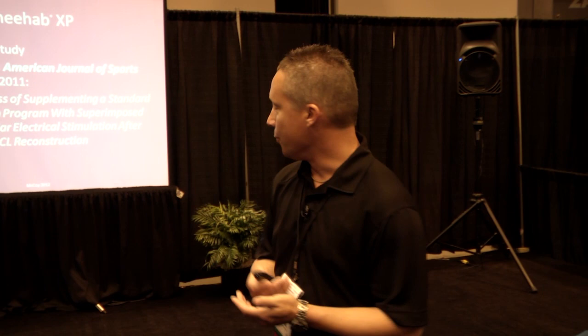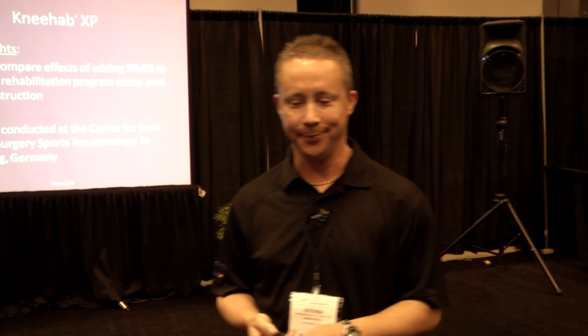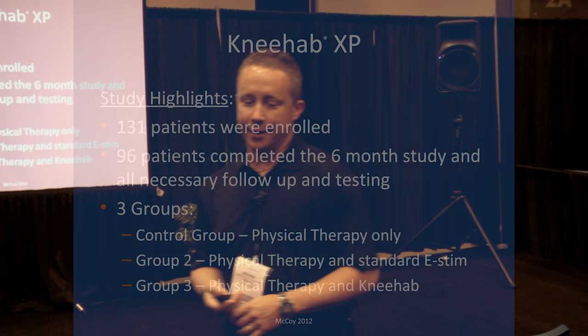A clinical research study on this product was published in the American Journal of Sports Medicine in June 2011. The title was 'The Effectiveness of Supplementing a Standard Rehabilitation Program with Superimposed Neuromuscular Electrical Stimulation after ACL Reconstruction.' The objective was to compare the effects of adding neuromuscular electrical stim to a standard rehabilitation program following ACL reconstruction. The study was conducted at the Center for Knee and Foot Surgery Sports Traumatology in Heidelberg, Germany. 131 patients took part in the actual study.